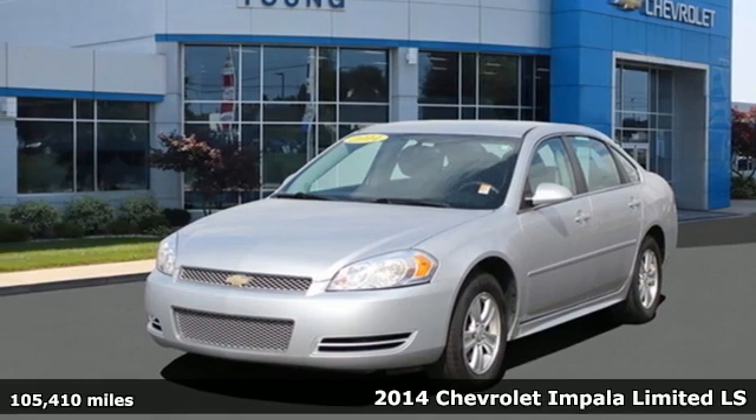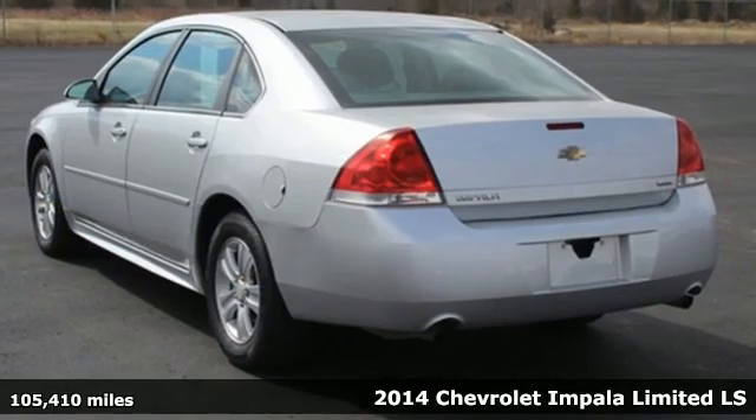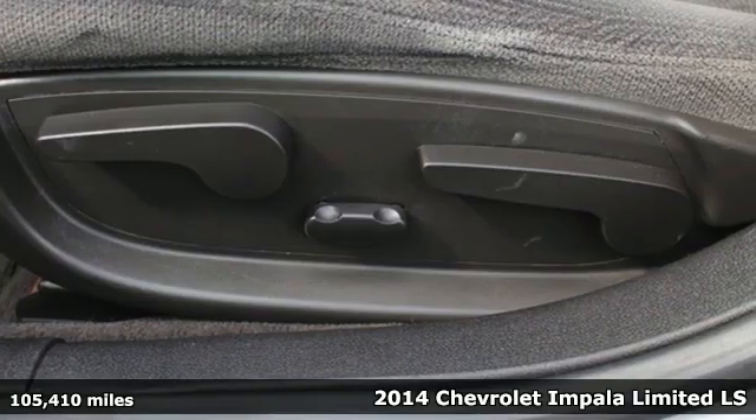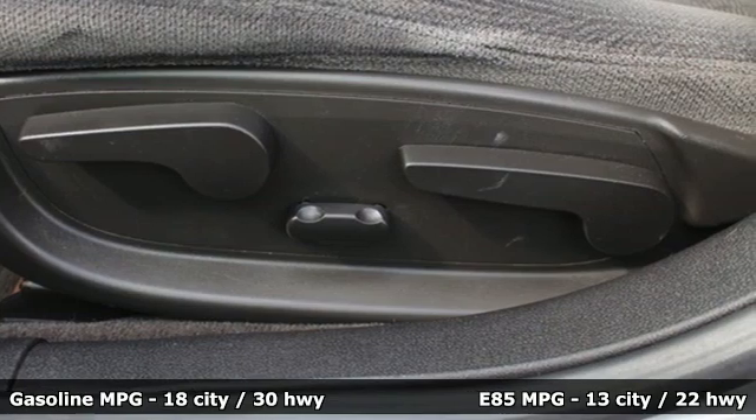Here's a 2014 Chevrolet Impala Limited. There's more than a century of ingenuity and significance in every Chevy. It comes with features you need, and better yet, want.